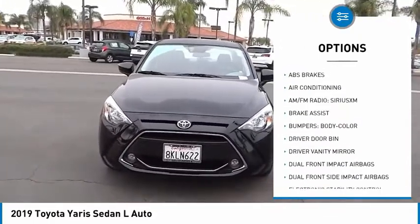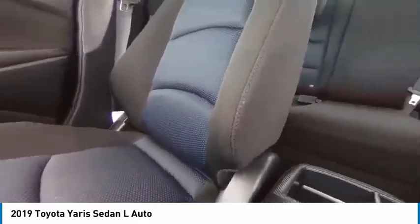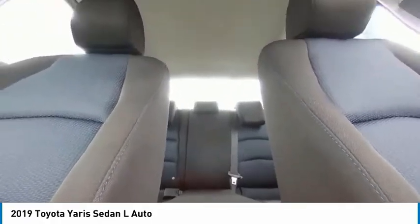Front wheel independent suspension, rear window defroster, low tire pressure warning, trip computer, power windows. Drive away with a great deal on this vehicle. Call or stop in today.